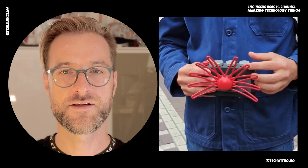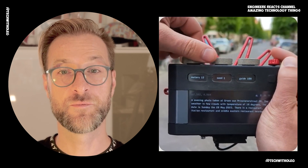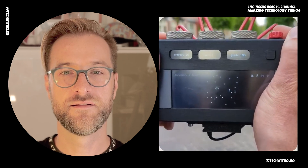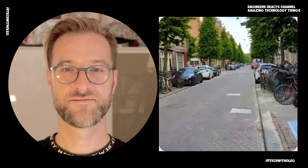So the last camera doesn't have any sensors — no sound, no light, just a GPS mark. All you have to do is point it at the street, click the button, and it generates a picture from Google Maps. That looks cool.